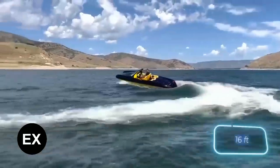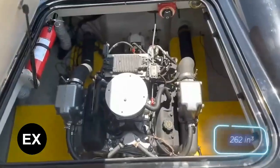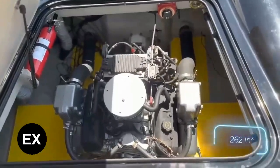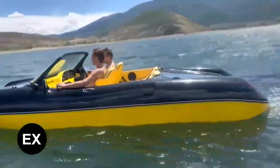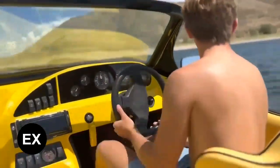The hull is about 5 meters long and is made of fiberglass. The engine is a 4.3-liter V6, and the cabin is designed for four people. There's also an audio system and a water ski pylon.